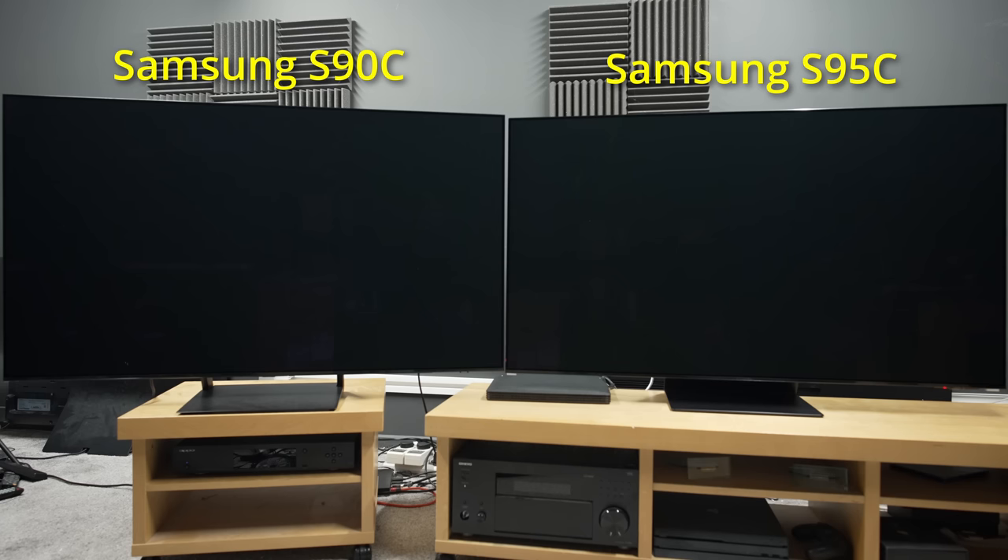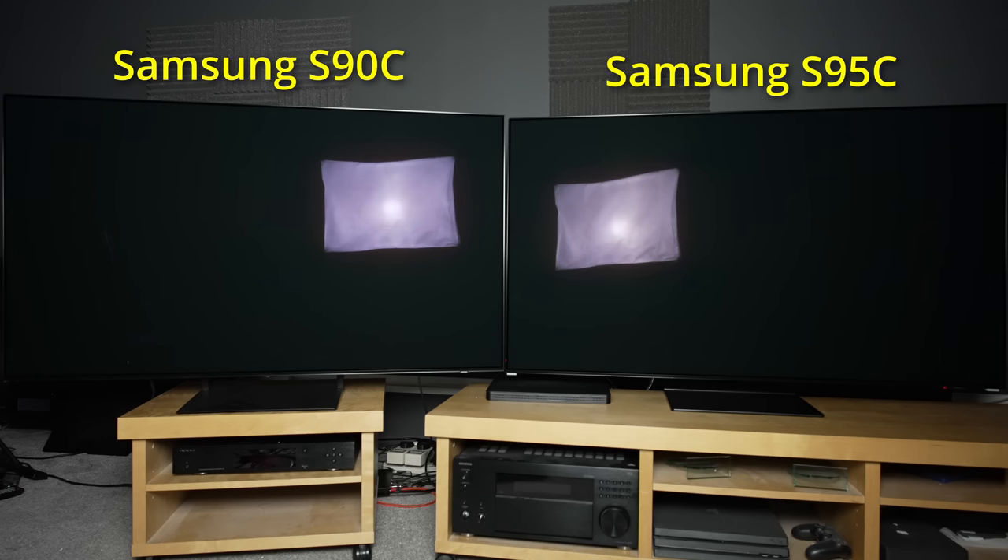The panel of the Samsung S95C was reinforced to a more robust degree than the step-down S90C and last year's S95B, yet the TV still managed to maintain a uniformly slim profile. The improved anti-glare coating appeared more neutral in tint, suppressing reflections effectively though still turning grey when hit by light directly.